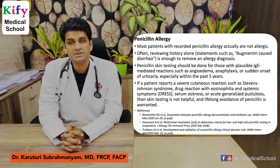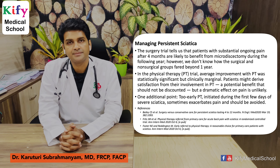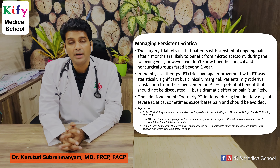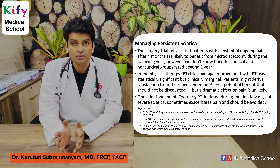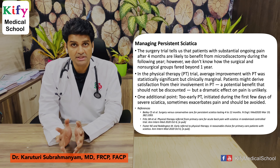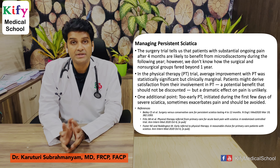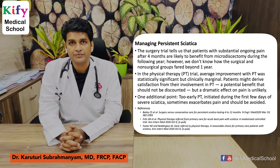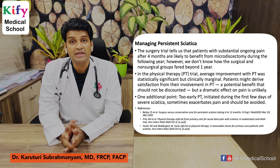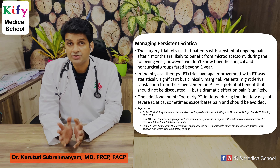Managing persistent sciatica: the surgery trial tells us that patients with substantial ongoing pain after four months are likely to benefit from microdiscectomy. However, we don't know how surgical and non-surgical groups fared beyond one year. In the physical therapy group, average improvement was statistically significant but clinically marginal. Early physical therapy initiated during the first few days of severe sciatica sometimes increases pain and should be avoided. These articles are published in NEJM and Annals of Internal Medicine.